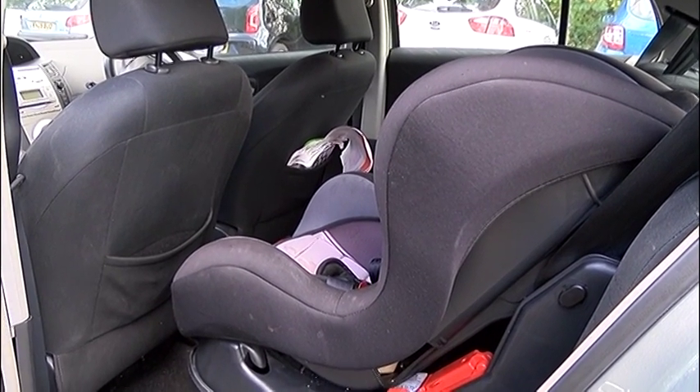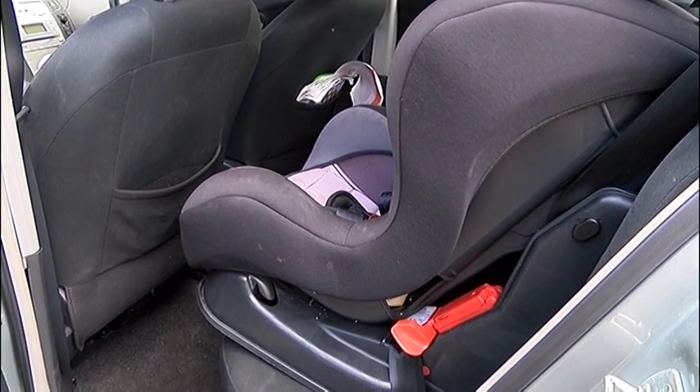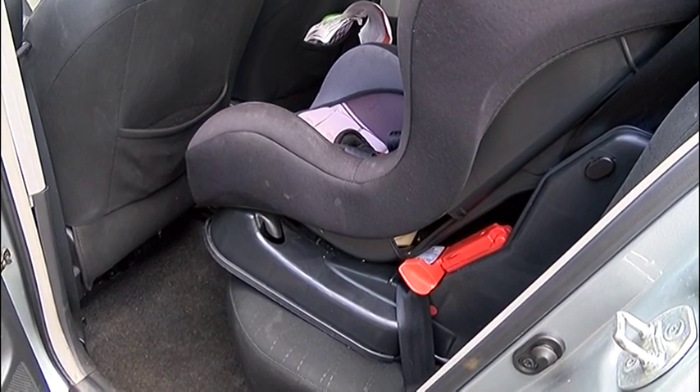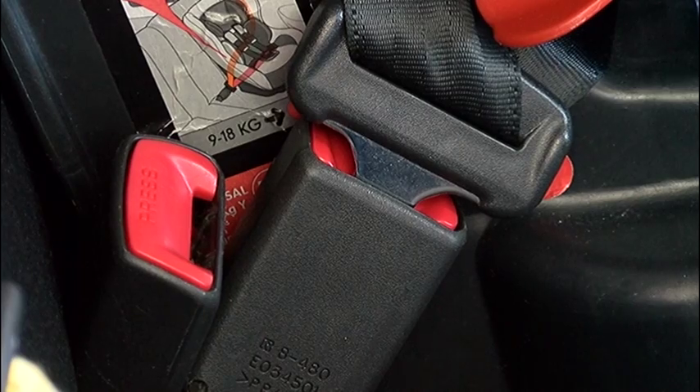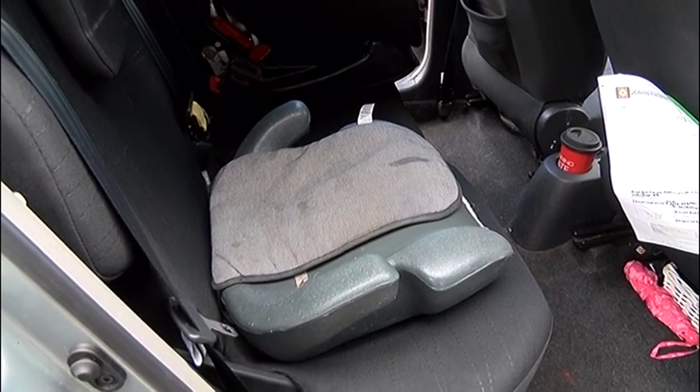When there's a child in the car, it's the law to make sure they are strapped in with a suitable safety seat. But it turns out that many drivers don't know how to fit them, and some don't even bother using them.